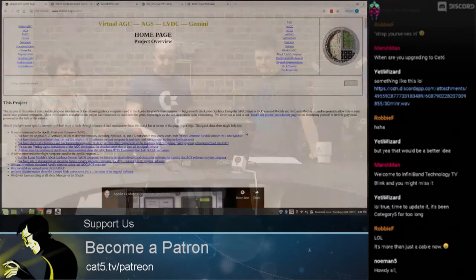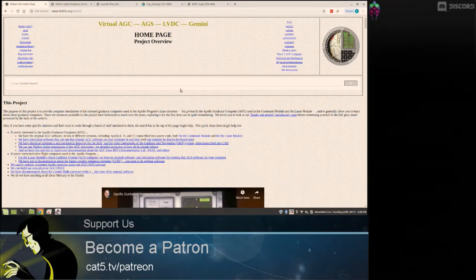So neat — and anyone can download it. Go to cat5.tv/AGC to get it. So you've actually got it up on the screen and I'm going to let you take over. This is the Apollo Guidance Computer website, where you can get the project itself for Raspberry Pi. I say Raspberry Pi because that is super impressive, but you can install it on any computer.